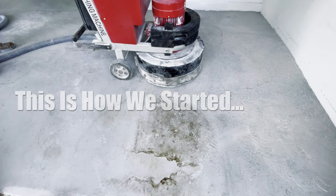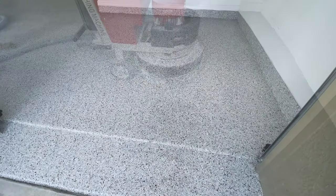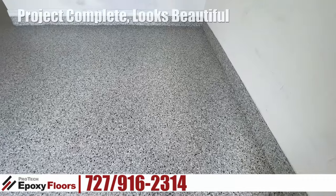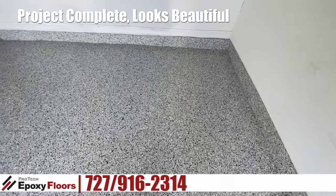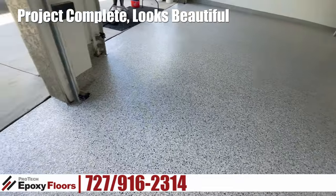This is how we started and this is how we finish. Hi, this is Ross with Pro-Tech Epoxy Floors, New Port Richey, Florida. Today we're in San Antonio at Tampa Bay Golf and Country Club and we just finished up this project.